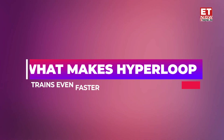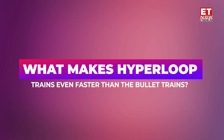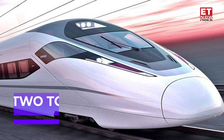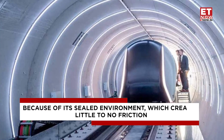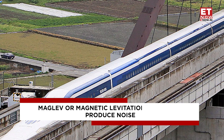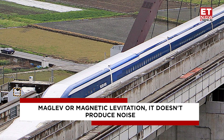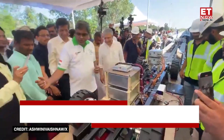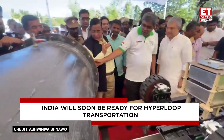Now the question is — what makes hyperloop trains even faster than bullet trains? The hyperloop can go up to 1,000 km per hour, which is two to three times quicker than the bullet train and even commercial aeroplanes, because of its sealed environment which creates little to no friction. As it uses solar panels to generate electricity and magnetic levitation, it doesn't produce noise, has a smaller civil engineering footprint than trains, and produces no direct emissions or noise.